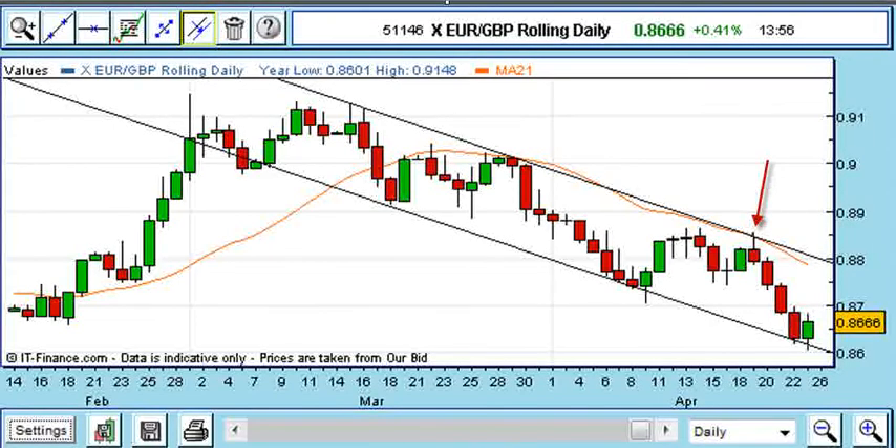This candle also closed below the 21-period moving average on the 30-minute chart. I placed my stop loss 20 pips above the 21-day moving average at 88.66, giving me a risk of £276 on a £6 trade.